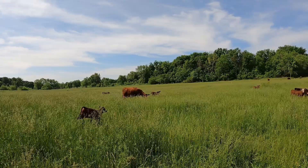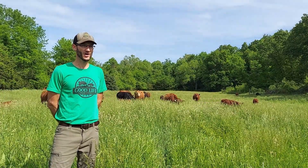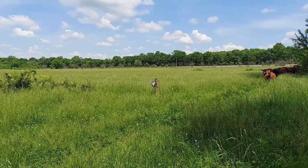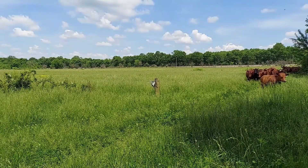The biggest thing with doing BMPs like that on a property — this is about a hundred acres — is you grow so much more grass for your animals. By rotating our cattle through those paddocks, we're growing a lot more grass through the season.